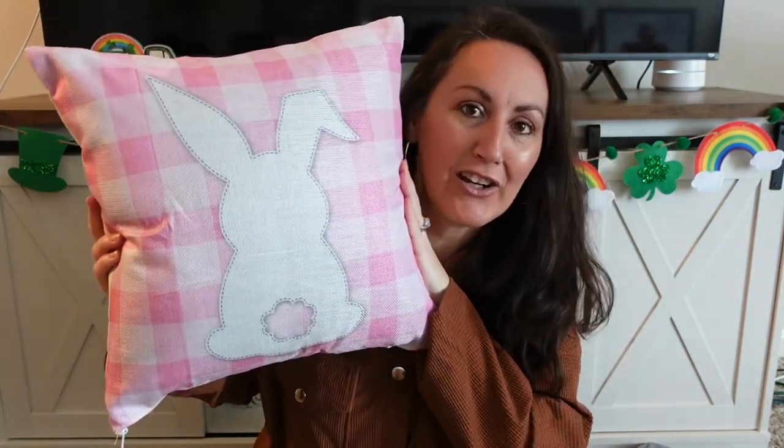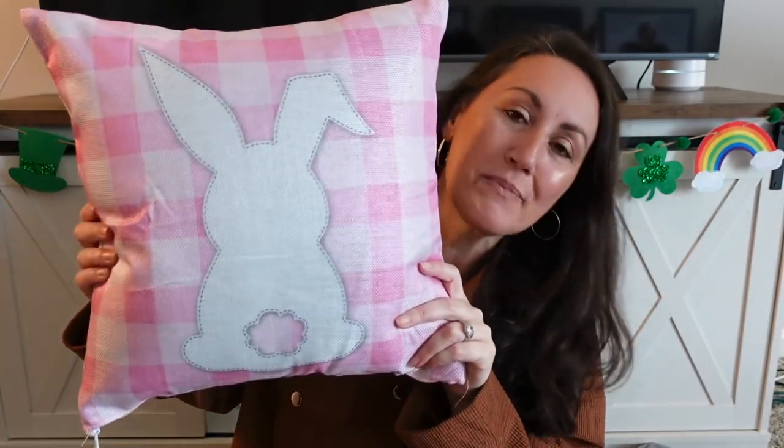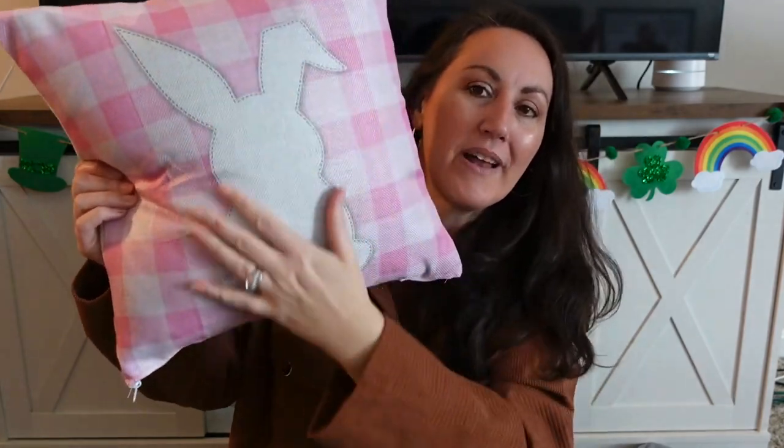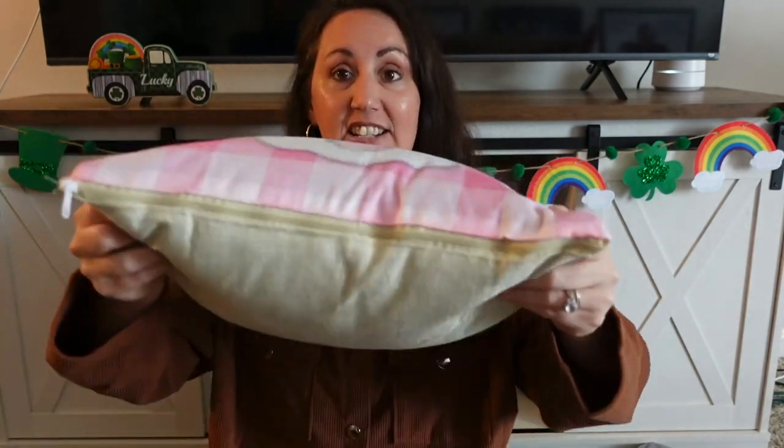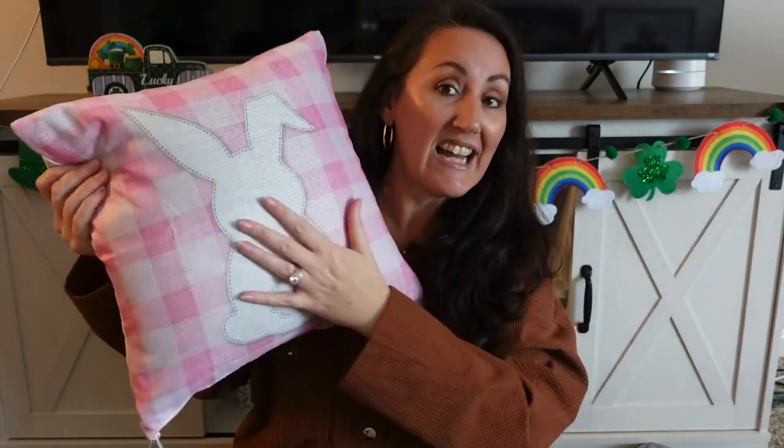As always, I love to start my haul with my most favorite thing, and I finally found the pillow covers. Look how cute this is — I love the pink and white gingham for Easter, and the little bunny butt. Look at his little tail, this is so cute. I have a 17x17 pillow shoved inside. It zipped, it works — it is a really tight fit but it really fills the pillow out.